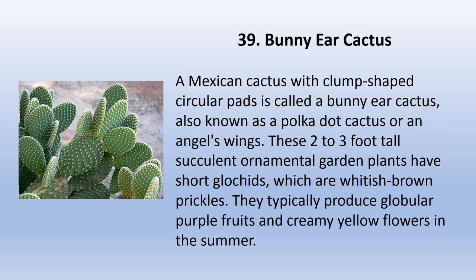A Mexican cactus with clump-shaped circular pads is called a bunny ear cactus, also known as a polka dot cactus or angel's wings. These two-to-three-foot-tall succulent ornamental garden plants have short glochids, which are whitish-brown prickles. They typically produce globular purple fruits and creamy yellow flowers in the summer.